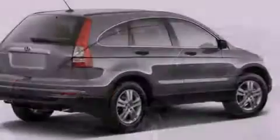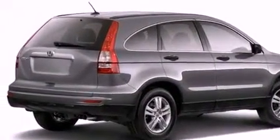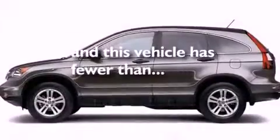A chrome grille, advanced compatibility engineering body structure, air conditioning, and this vehicle has less than 35,000 miles.